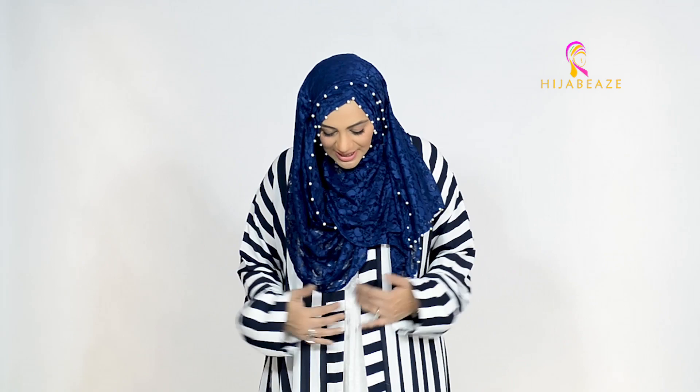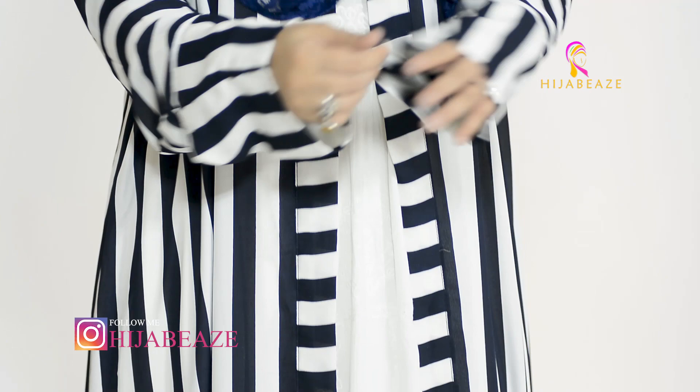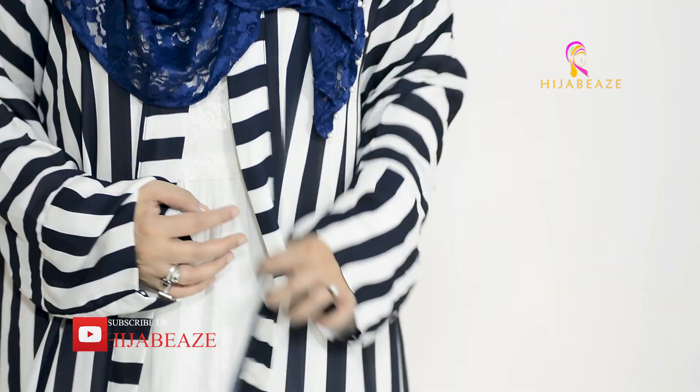You can wear anything underneath — your shalwar kameez, a maxi, or whatever you want. The one I'm wearing is sleeveless, but because this is a thick material, you really don't need to wear full-sleeves underneath. It's quite flowy and just really nice. For summers and winters both, this is a perfect fabric and perfect style.